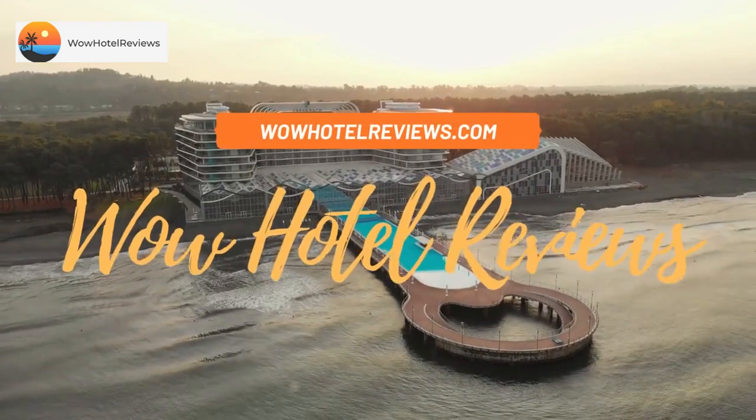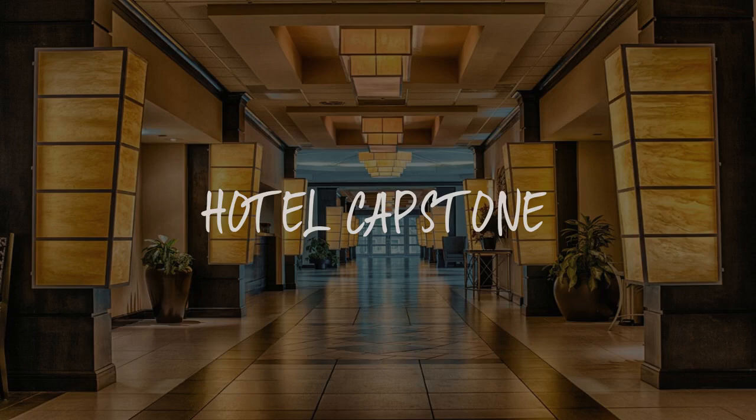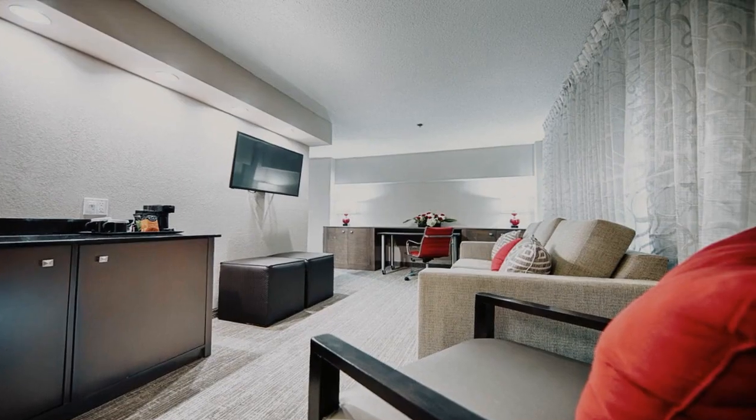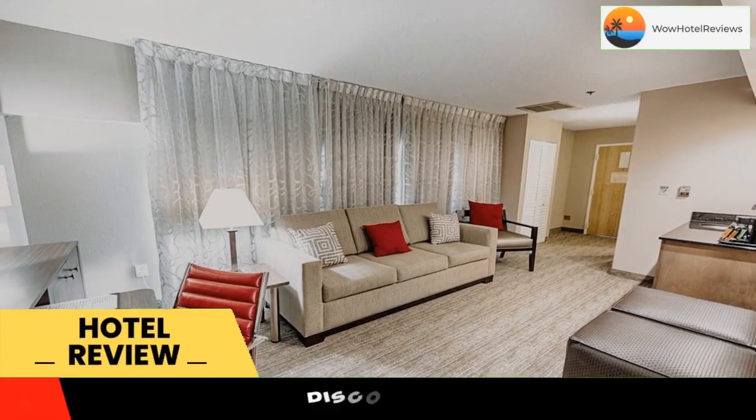Hello guys. Welcome to Wow Hotel Reviews. Today I am reviewing Hotel Capstone. It's a three-star hotel. Please use our booking.com link in the description to book the hotel and get special pricing.